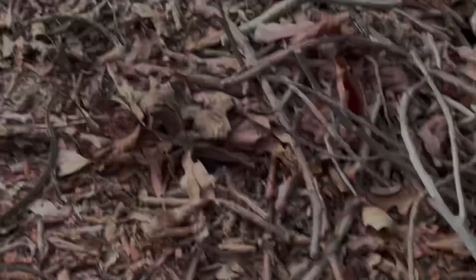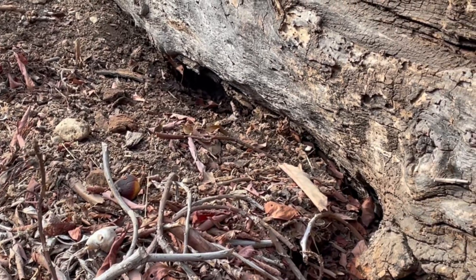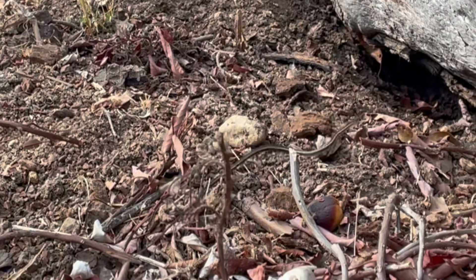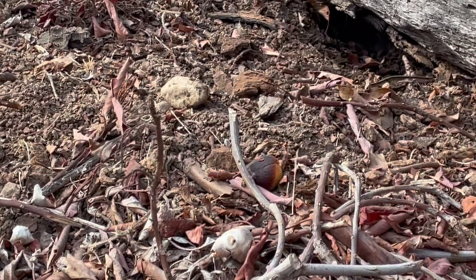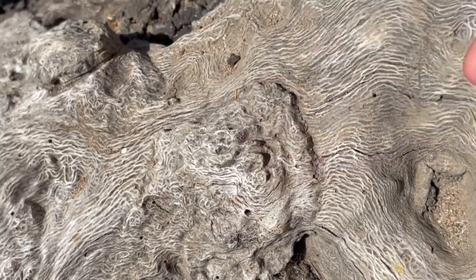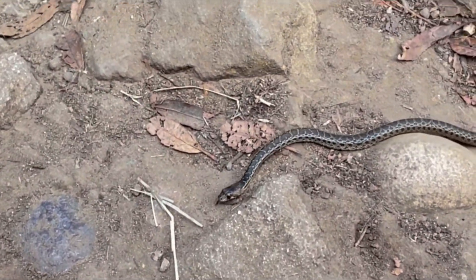In short bursts, this speed makes them difficult to catch in dense vegetation and thick brush, allowing them to escape predators. This speed is also used to hunt down their prey. They are primarily saurophagous, meaning they eat lizards, as well as exhibit ophiophagy, where they eat smaller snakes.